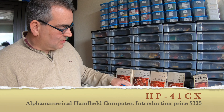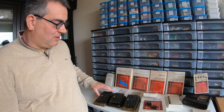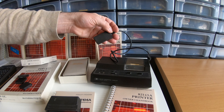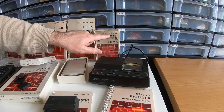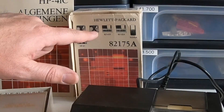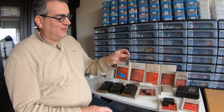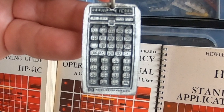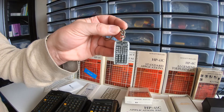They also had a printer, of course, with the same interface as the program cards. You could buy paper for it. This printer is not for the earlier 97 printing calculator, but for this one. On a personal note, I got this keychain of the 41CV — it shows you how monumental these calculators were. The 41C is extremely important, and I will get back to the 42, which they introduced in the early 90s.